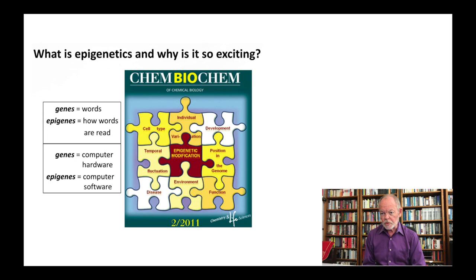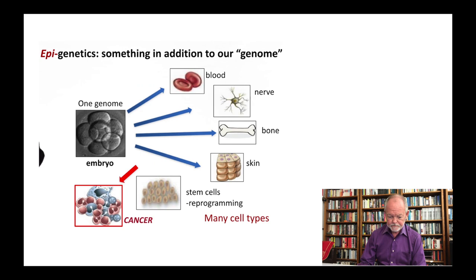So what is epigenetics and why is it so exciting? If genes are the words, the words are strung together in the DNA without really any punctuation. Epigenes determine how genes are being read — they are in fact the grammar and the punctuation in the genome. In terms of the computer metaphor, genes are the computer hardware and epigenes are the computer software. Epigenetic modification can yield different cell types, be involved in the orchestration of development, orchestrate temporal fluctuation, the response to environment, and eventually the facilitation of certain disease processes.